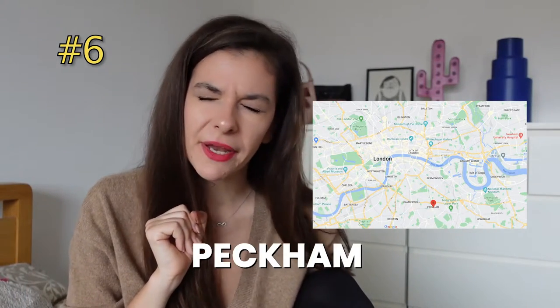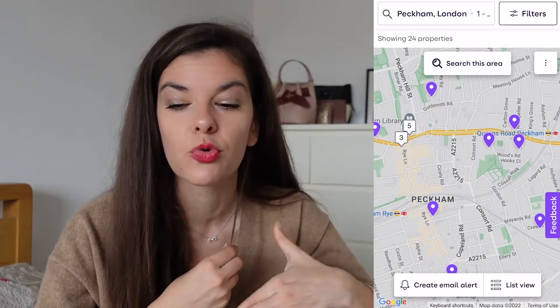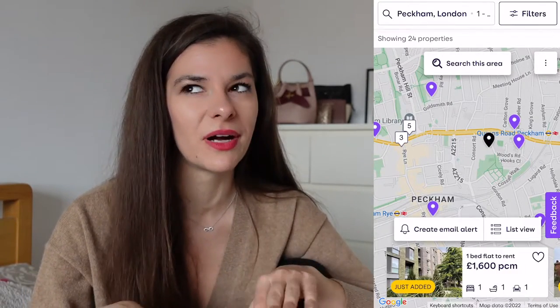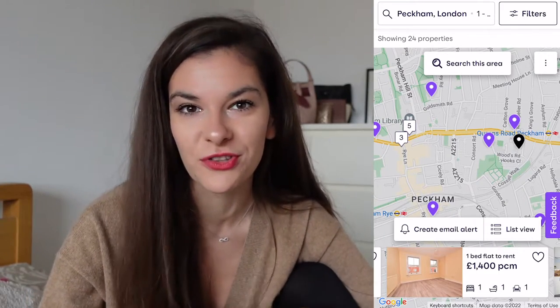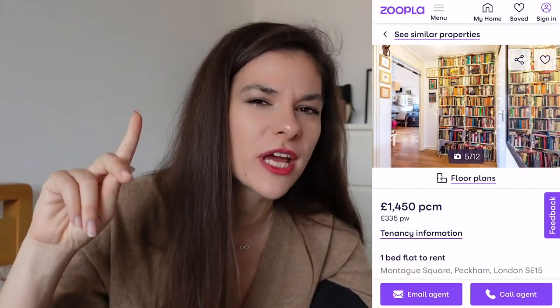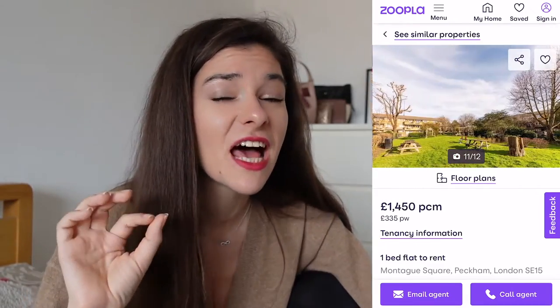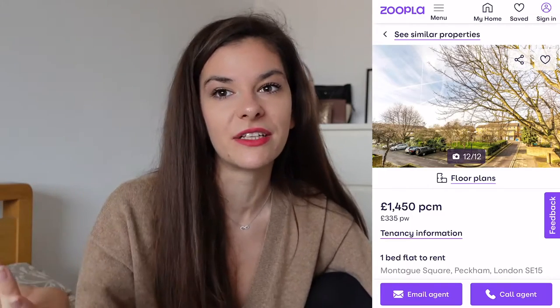Moving a little bit more southeast, we have Peckham. Compared to Shoreditch, it is still trendy and slightly alternative, but definitely more affordable and more up-and-coming. It hasn't really become as famous and commercial as Shoreditch, which also means it is more affordable. Looking at Zoopla, everything here seems to be under £1,500, which is quite interesting because in all the areas we were looking at before, everything was definitely on the upper side, and I was trying to find one or two apartments under £1,700.